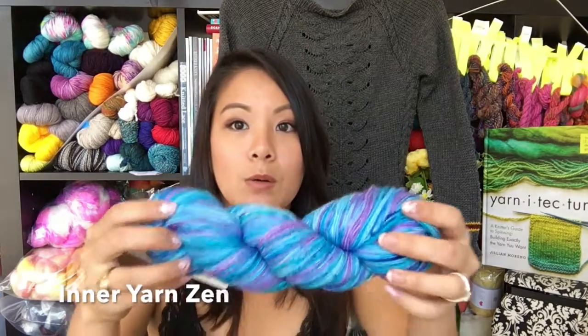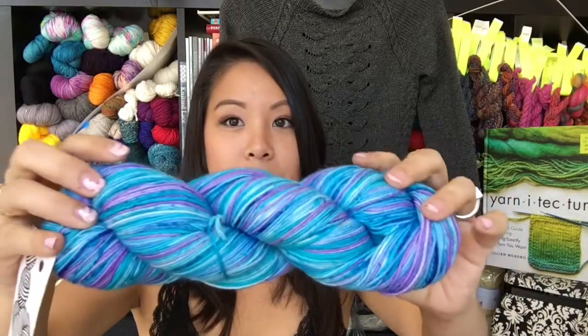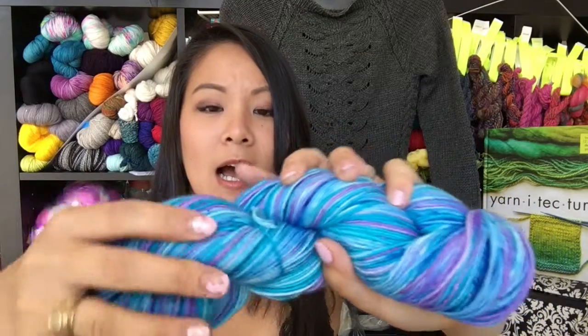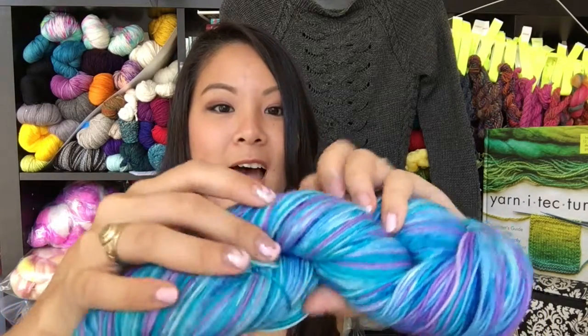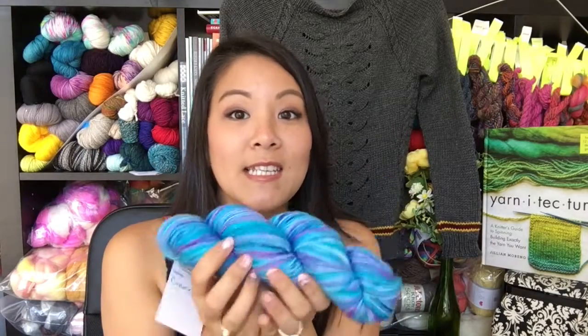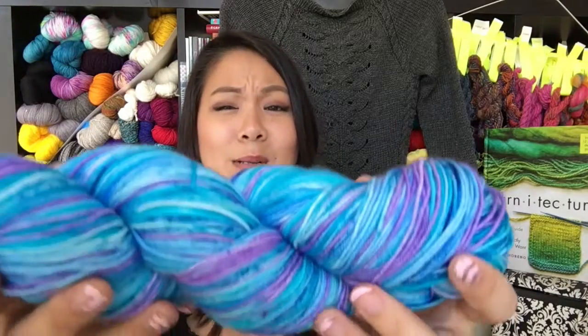Up next is some stash. On Saturday I drove down to Long Beach, and Alamitos Bay Yarn Company had an Indie Dyer fair where I picked up some lovely yarns from California-based indie dyers. First up is this super gorgeous skein of self-striping yarn — one of the stripes has speckles in it. There's a stripe of teal, light purple, dark purple, the speckles, and a little bit lighter blue as well. I cannot wait to try this skein out. This is my first indie dye self-striping sock and I'm pretty excited.